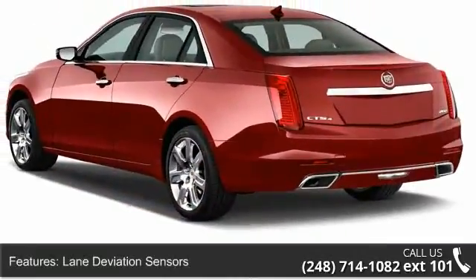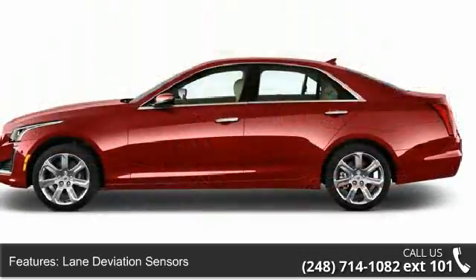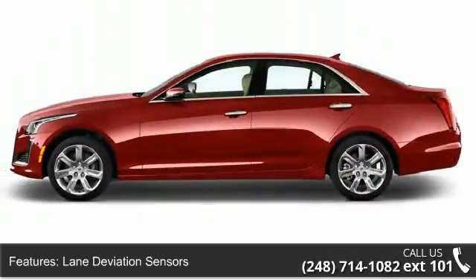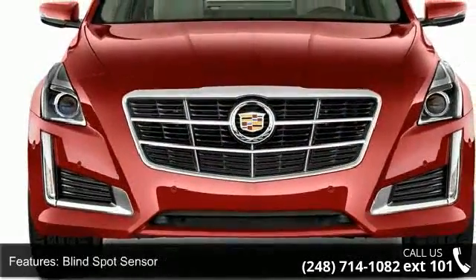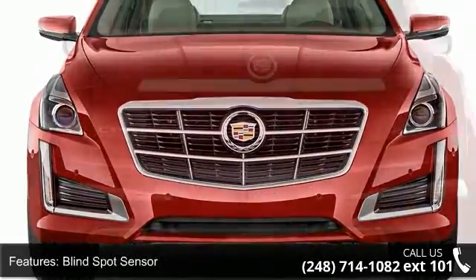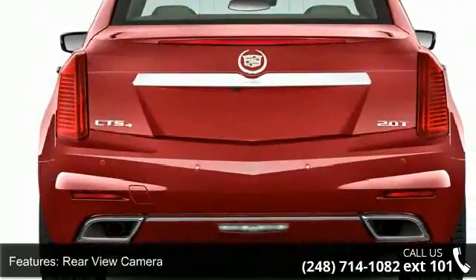Some of the top features included with this vehicle are lane deviation sensors, pre-collision system, blind spot sensor, rear-view camera, rear-view monitor, in-dash, panoramic sunroof, and navigation system.